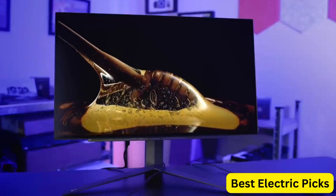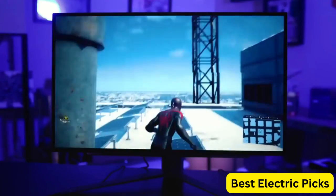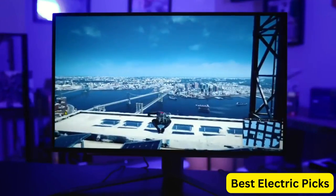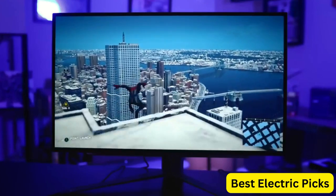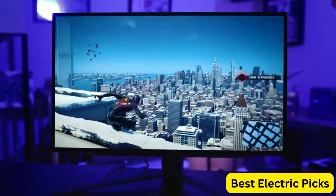The LG UltraGear 27GL850B has a sleek and modern design, with thin bezels and a fully adjustable stand. It also has various gaming features, such as crosshair overlays and black stabilizer to enhance visibility in dark scenes.